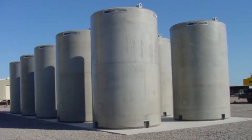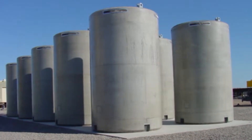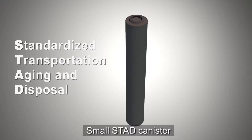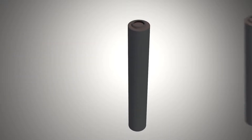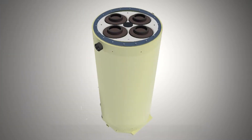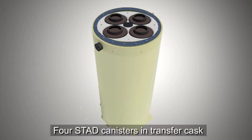These large canisters, however, present a challenge with respect to their ultimate disposition. To promote flexibility for disposal in a future geologic repository, a small triple-purpose canister is an option that is being studied. This small, standardized transportation aging and disposal canister, or STAD canister, would be capable of holding four to nine spent fuel assemblies depending on the reactor type. To attain operational efficiencies, four STAD canisters would be placed inside a common transfer cask, as shown here.